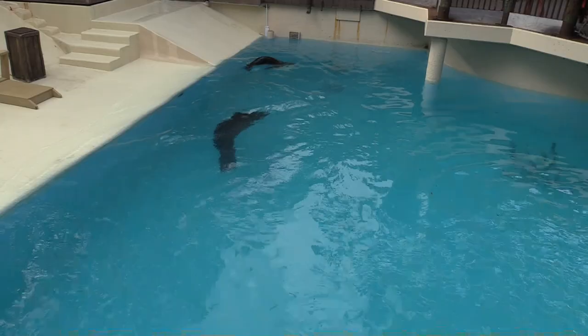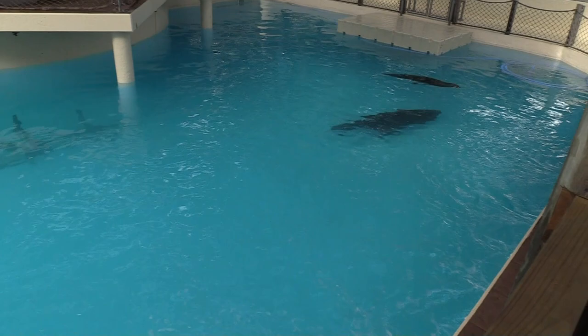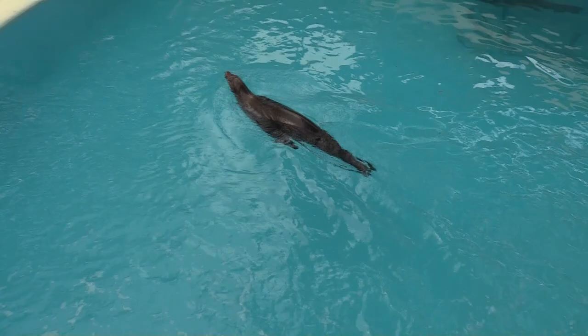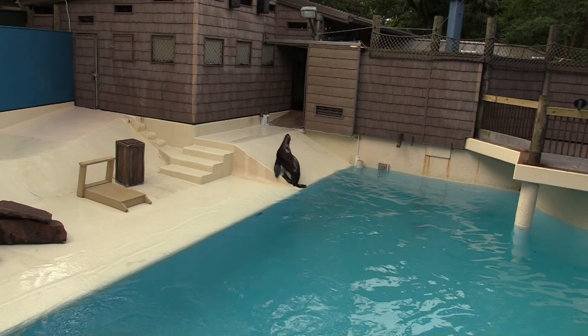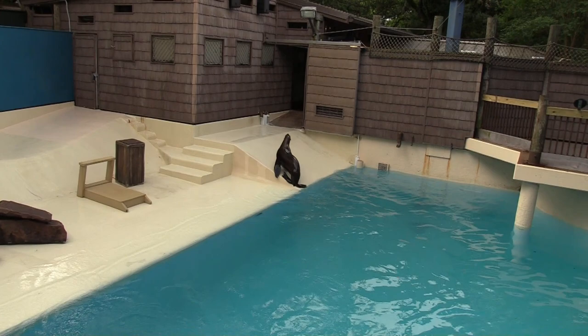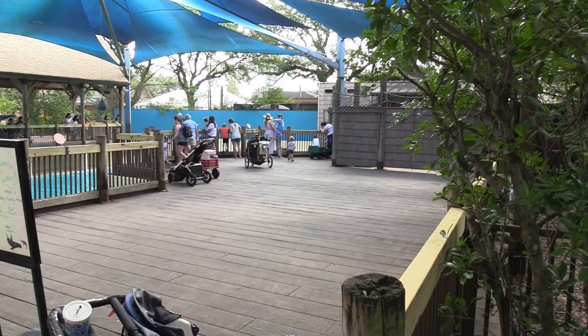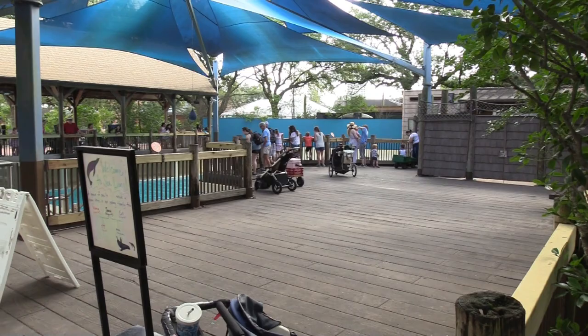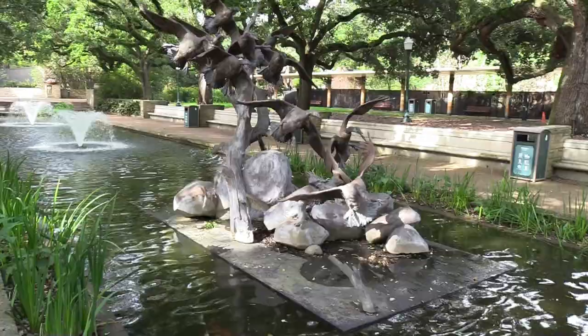California sea lion — enjoying the water. Hi sea lion! This is the sea lion's area. There's plenty of viewing area on both sides of the sea lion habitat. This is nice.